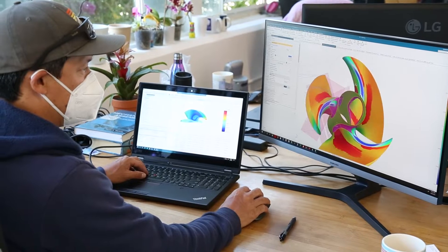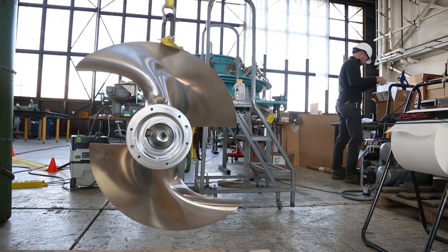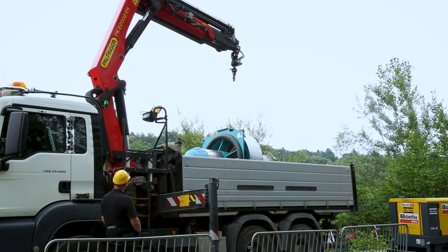The RHT's unique design allows for the safe passage of fish whilst maintaining high efficiency and eliminating the requirement for fine screen and cleaner arrangement. This helps to improve the economics of low head hydropower by reducing both civil works costs and operational head losses.